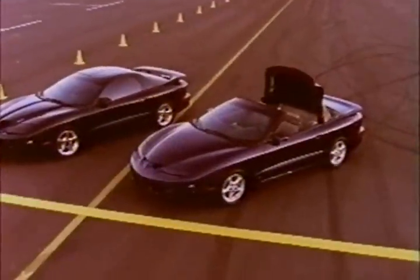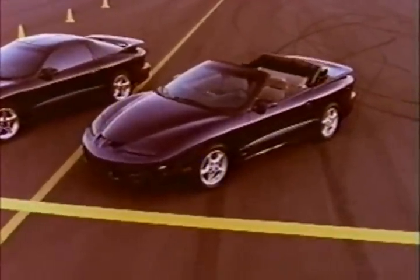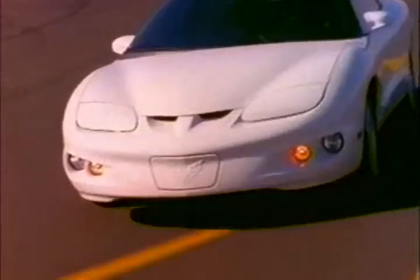Trans Am convertibles also include the power top with solid glass rear window and rear defogger. But the Firebird line is more than just one model deep. When budgets point you toward restraint, the standard V6 Firebird gives you sports car performance at a great bottom line. It's motivated by the class's most powerful V6 engine — with 3.8 liters, it delivers a 200-horsepower kick and puts it to the ground with a standard 5-speed manual gearbox. A 4-speed automatic is available.